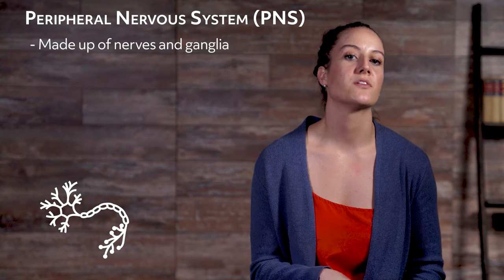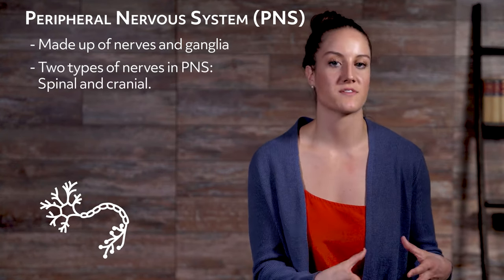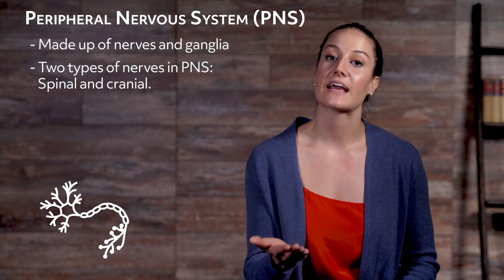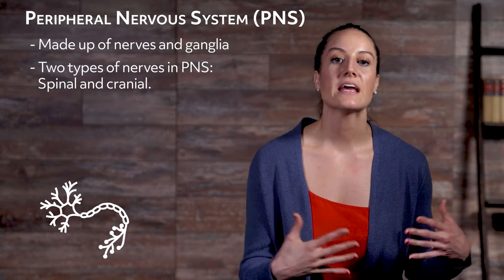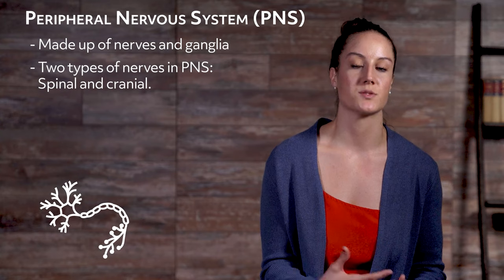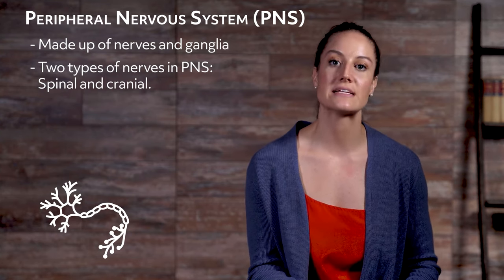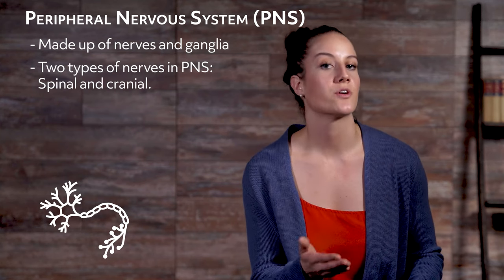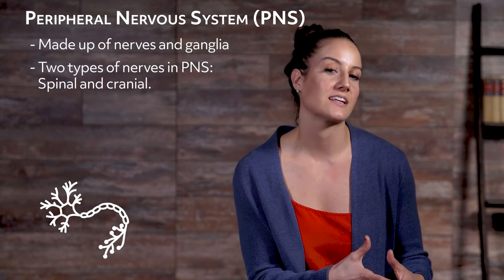The second main division of the nervous system is the peripheral nervous system, or PNS. The peripheral nervous system is made up of nerves and what are called ganglia. Nerves are bundles of nerve fibers, also known as axons. There are two types of nerves in the peripheral nervous system: spinal nerves (31 pairs) and cranial nerves (12 pairs). Ganglia refers to a cluster of neuron somas or cell bodies. The dendrites send information to the neurons, and the axons communicate that information to other neurons — it's all a connected web.